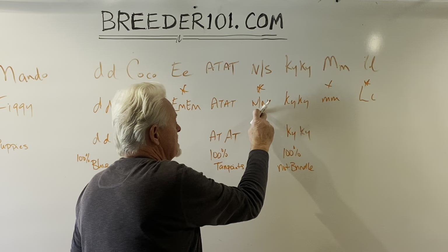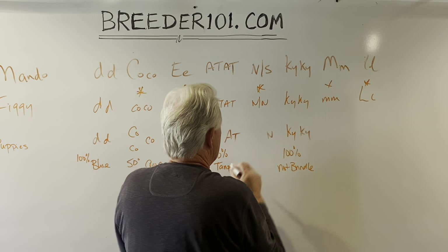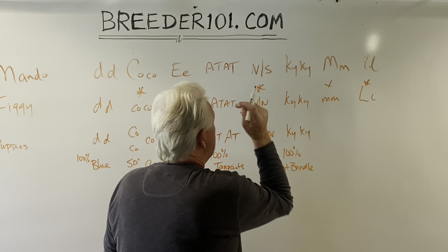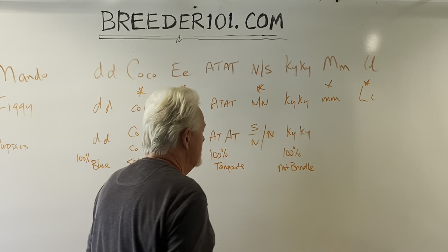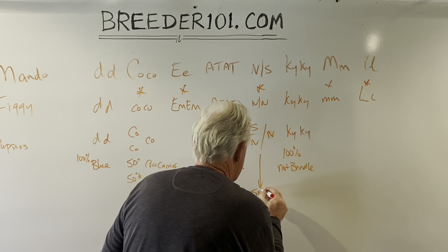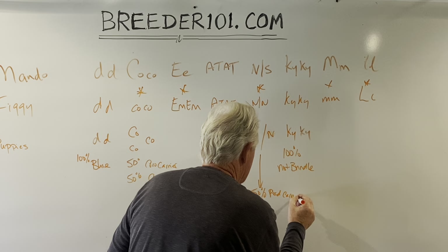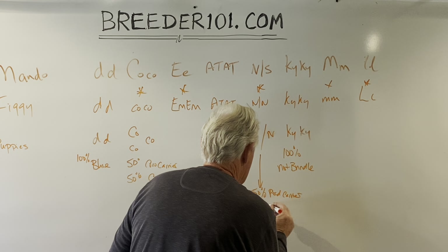Here's the pied gene. Mando carries a copy of pied; Figgy doesn't. We know Figgy always gives out the non-pied allele, but Mando either gives it out or he doesn't. So we're back to the same 50/50 situation: we're going to get 50% pied carriers and 50% no pied.